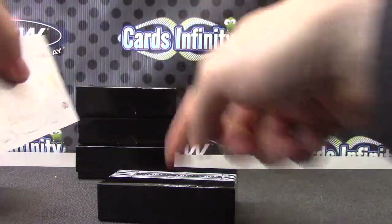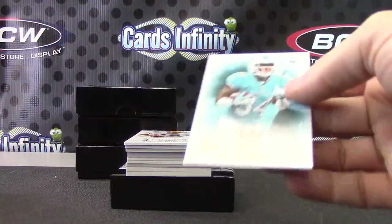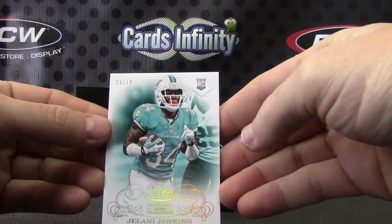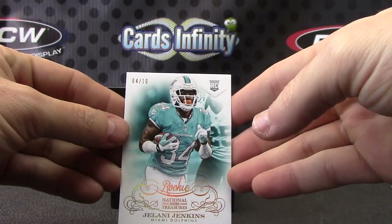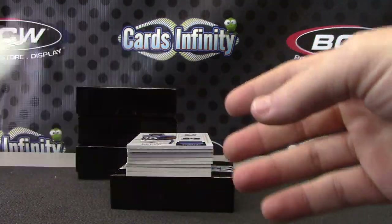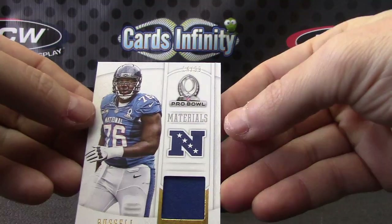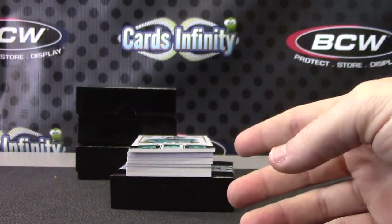There's a book in here and a book in there — two books in this case. We're off! Jelani Jenkins, four of ten. There you go — Jelani, Aaron Rodgers number 299.